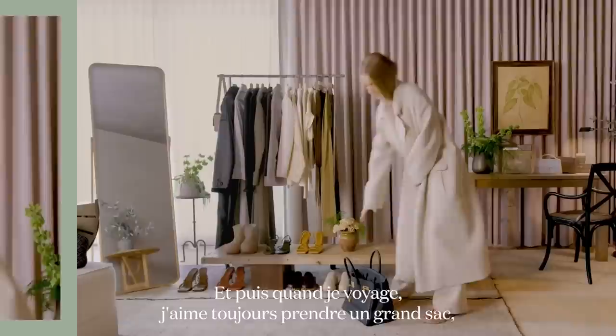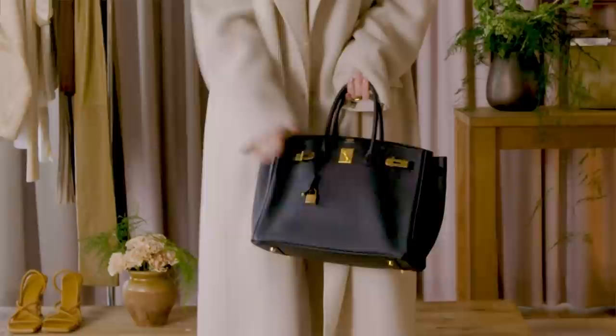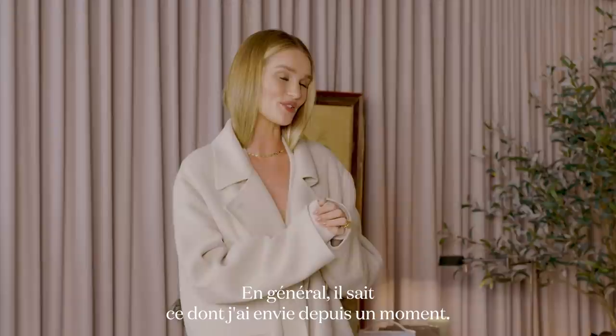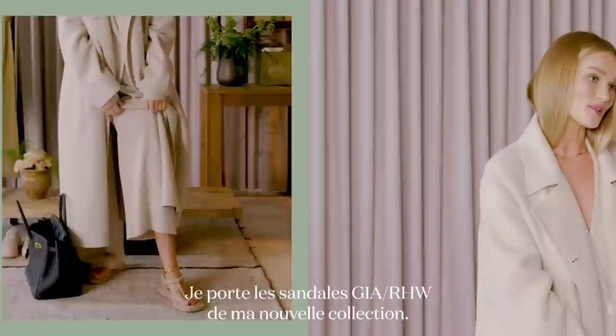When I'm traveling, I always like to take a nice big bag, particularly if I'm with my son — I can keep my iPad in here, all of the things I like to bring on the plane. Jason just bought me this bag for my birthday, so I was very happy about that. He has impeccable taste and usually knows what I've had my eye on. He nearly always gets it right. And I have on my new Gia RHW thong sandals from my new collection.